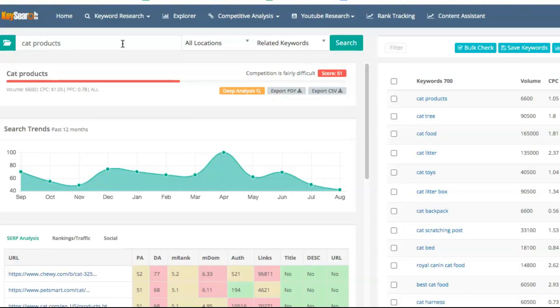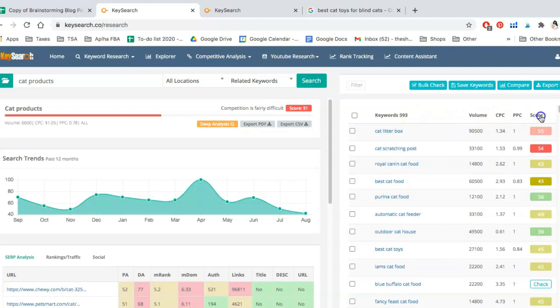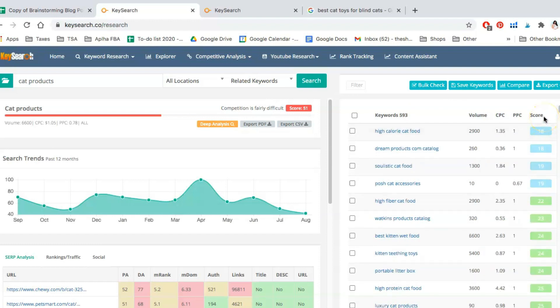If those weren't enough ideas, KeySearch has another feature dedicated to keyword and topic research called, of course, Keyword Research. I started with something super simple like 'cat products' — you'll see it shows over 700 keywords related to that. But I'm looking for very specific keywords. When you type in something so broad, if you try to rank for it, it'll be nearly impossible. What you see highlighted in red are difficulty scores — how difficult would it be to rank for that keyword? Anything with a score of over 35 or so I would not touch unless I had a DA of 35 plus.